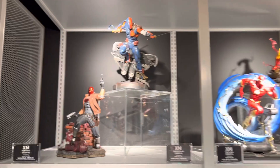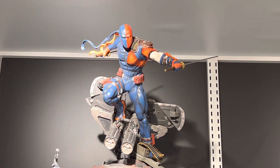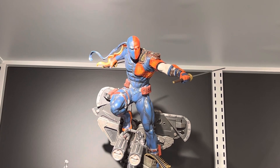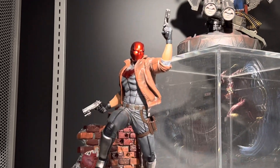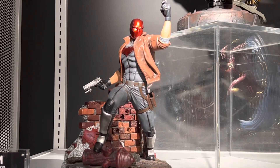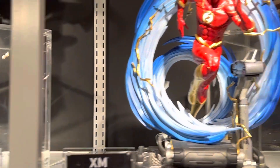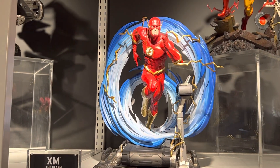Over here is the 1/6 scale DC collection, starting off with Deathstroke — some really cool pieces. And we've got Red Hood over here. These are a really nice scale if you have space issues — great to collect.